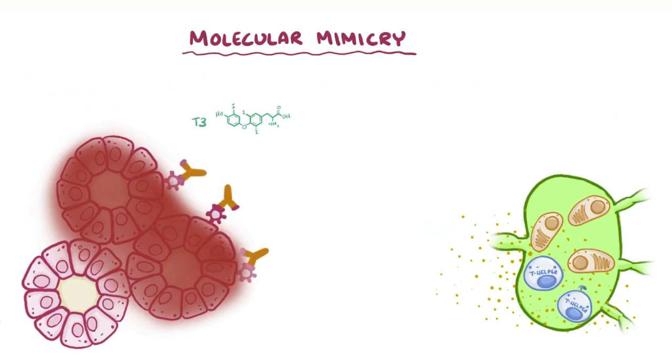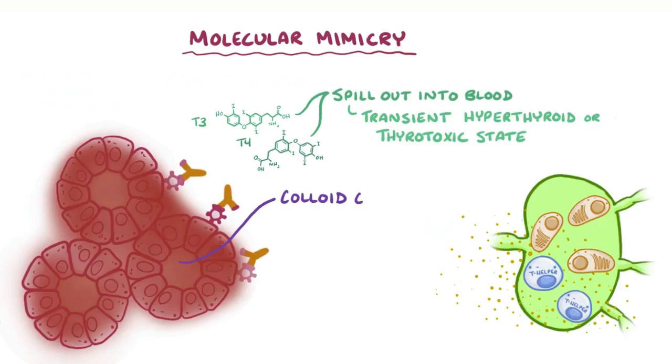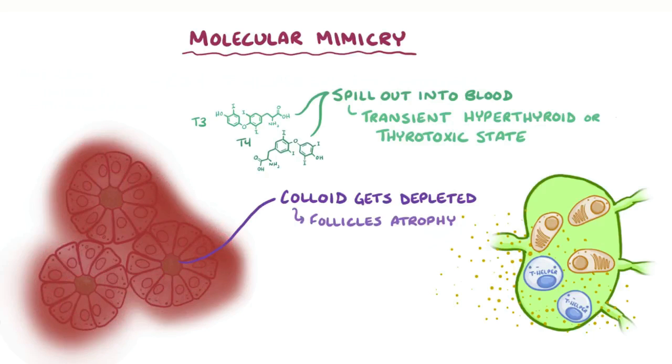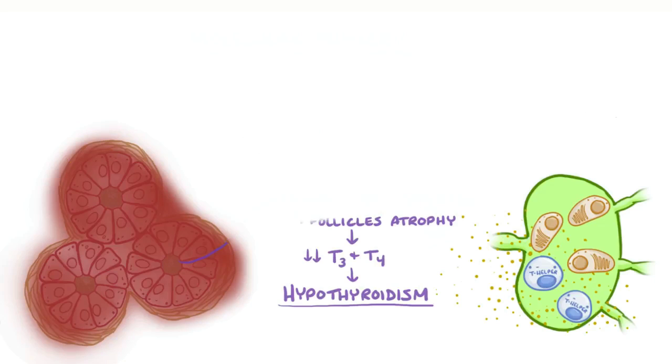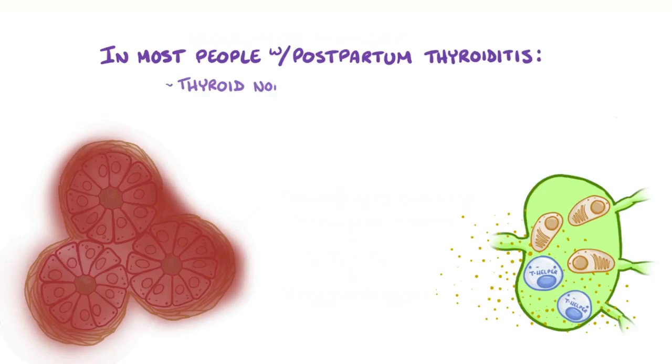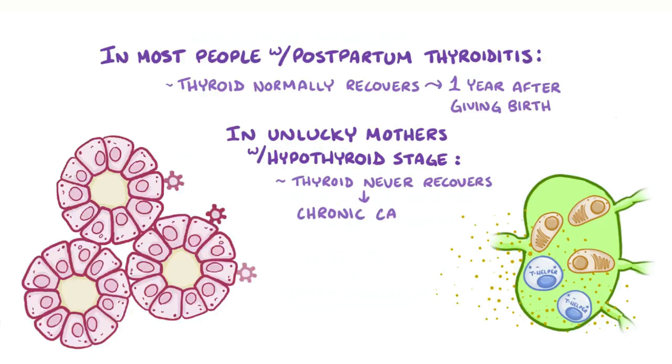Initially the destruction of these follicular cells leads to T3 and T4 getting spilled out into the blood, creating a transient hyperthyroid or thyrotoxic state. But as the thyroid gland gets more and more damaged, the colloid gets depleted over time and follicles atrophy, or get smaller. This leads to decreased T3 and T4 and causes hypothyroidism. All this inflammation also causes connective tissue to build up, leaving less space for the functional thyroid cells. In most people with postpartum thyroiditis, the thyroid normally recovers within a year of giving birth, but in some mothers the thyroid never recovers, leaving them with a chronic case of hypothyroidism.